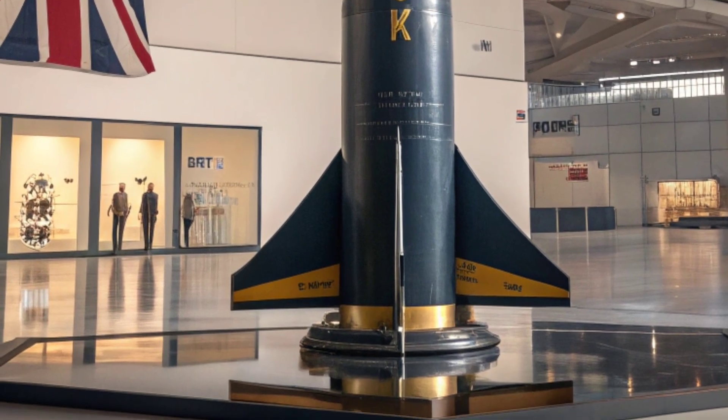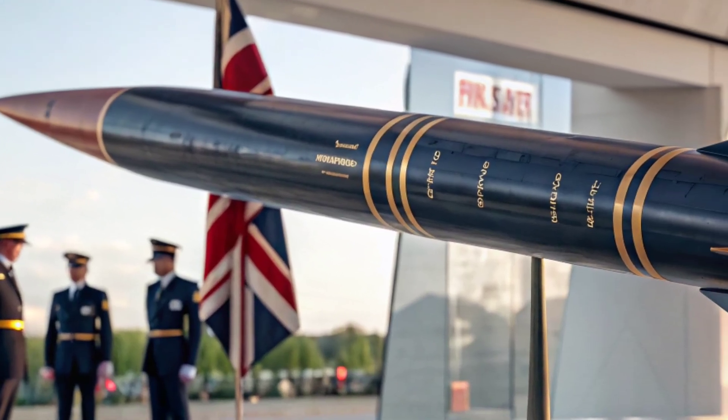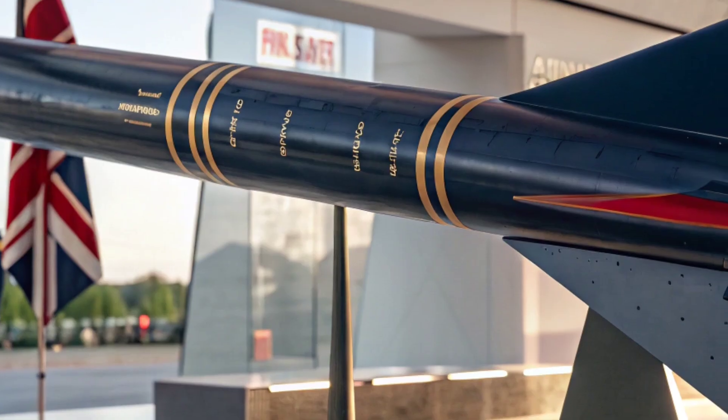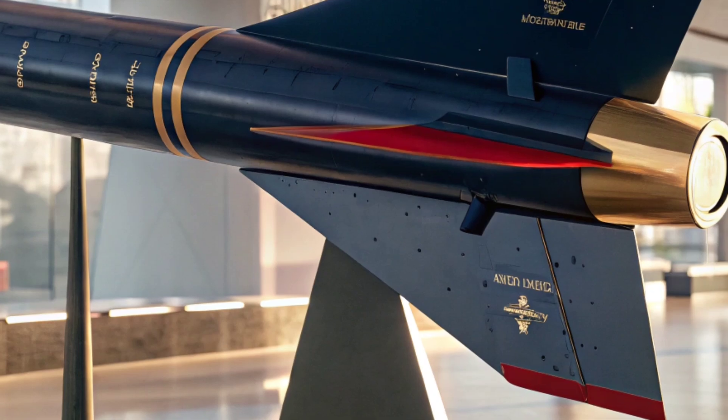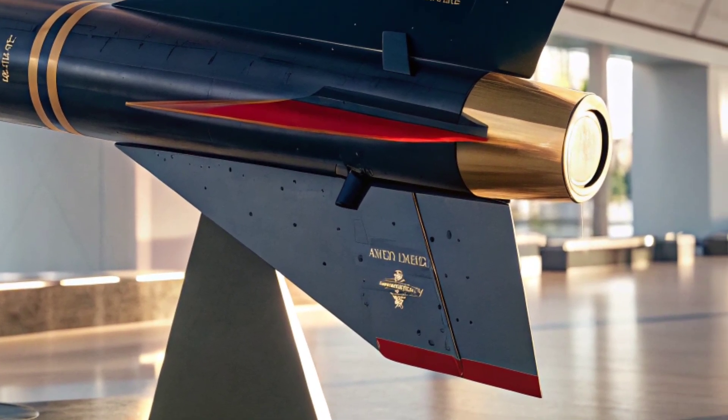From a technical standpoint, the Meteor weighs around 190 kilograms and measures approximately 3.7 meters in length. It carries a powerful warhead that detonates on proximity to the target, ensuring maximum damage.